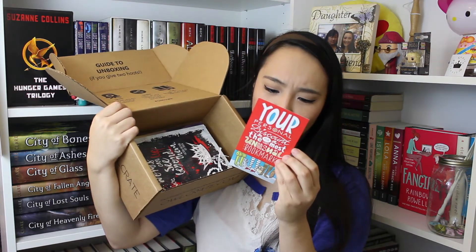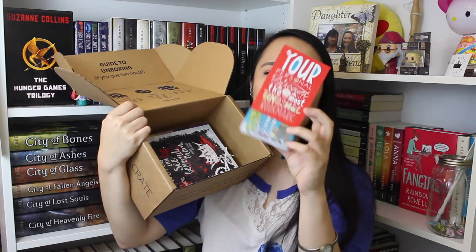The next thing is a coupon that says 'your personal discount for the most unusual bookmark' — it's $10 off at mybookmarkshop.com. But I like this; I'll probably use this as a bookmark itself. It's just so colorful and fun.